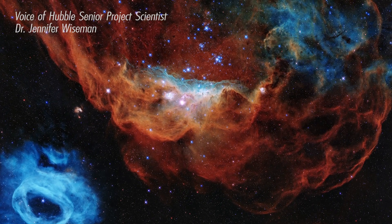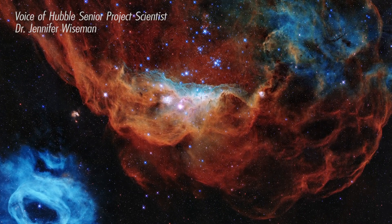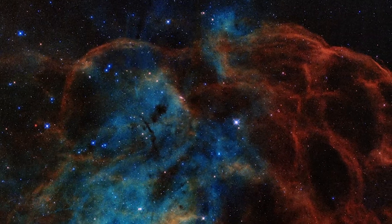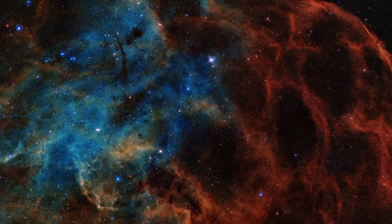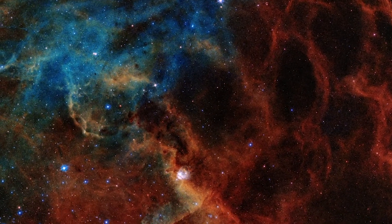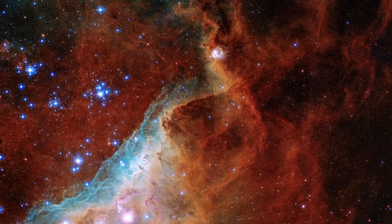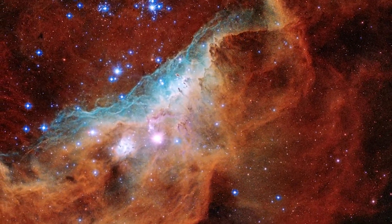Hubble has given us an incredible image for its 30th birthday. This image reveals a beautiful nursery for new stars in a nearby satellite galaxy to our own Milky Way. The bright, newly formed stars in the middle of this image are at least ten times more massive than our sun. Powerful radiation from these stars is causing the surrounding gas to glow in stunning colors. The blue indicates oxygen gas heated to nearly 20,000 degrees Fahrenheit, and the red indicates the presence of nitrogen and hydrogen.